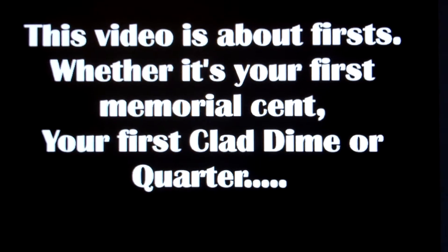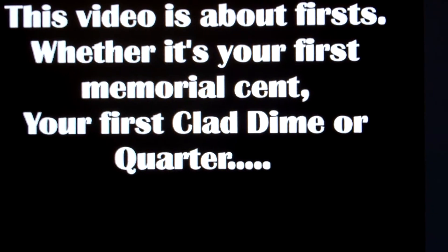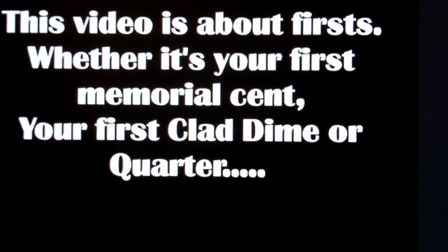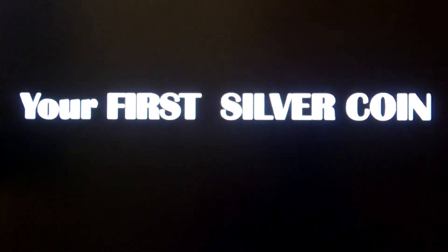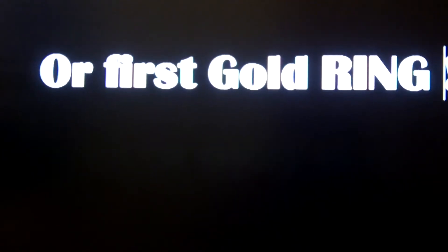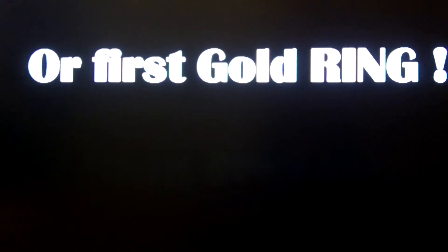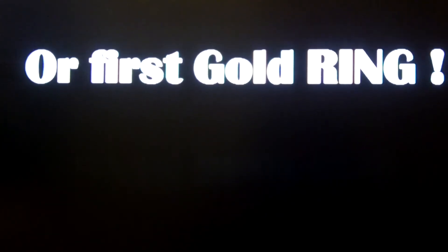Hello everybody, this video is about firsts — whether it be your first memorial cent, your first clad dime, your first wheat cent, your first buffalo or liberty V nickel, your first silver coin, or your first gold ring. This is all about firsts. The firsts are always the best — that's what this video is all about.